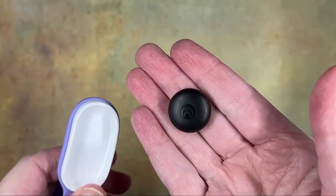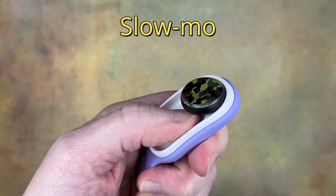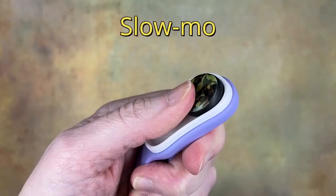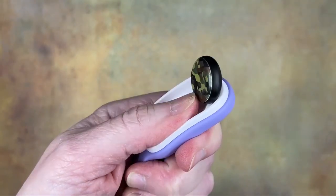It can also be used as a fidget toy, providing a satisfying way to relieve stress and keep your hands busy. The PopPuck features a powerful magnet encased in a soft rubber shell that is designed to be easy to grip and comfortable to hold, making it perfect for fidgeting.